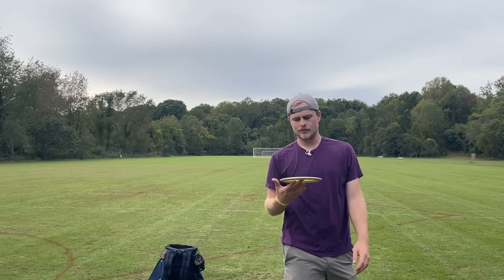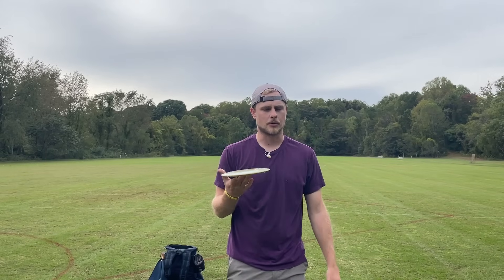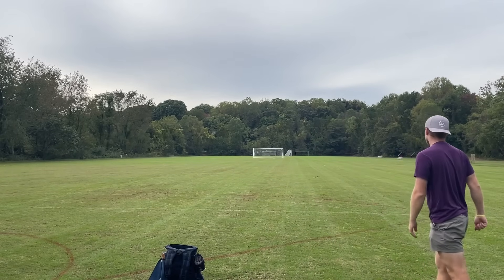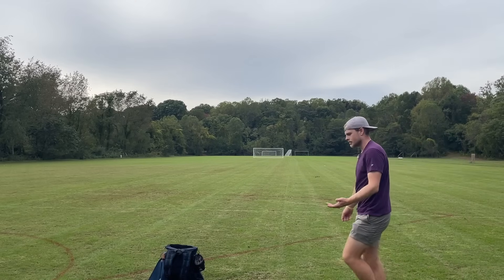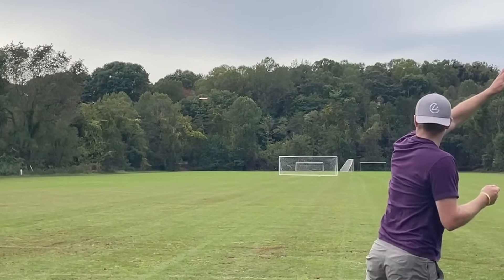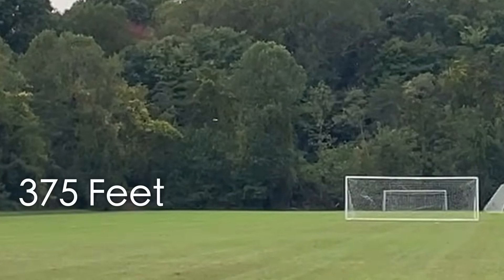Max distance fairway driver — this will be interesting. Nobody really ever throws distance shots with a fairway. I'm going to try the T-Bird. It needs to stay in the air — it ran into the soccer net. I'll try the Stalker, but it's just a six or seven speed, it's not going to be great. Well, I did smush that Stalker though.